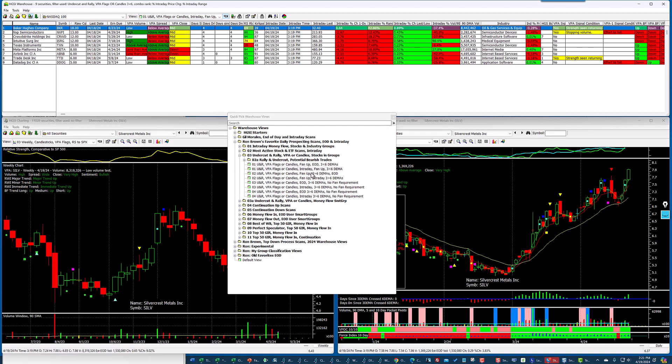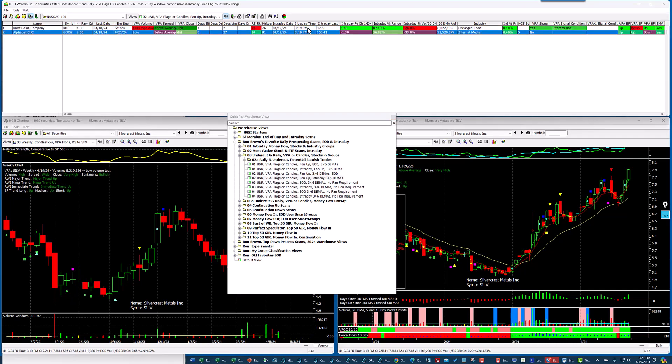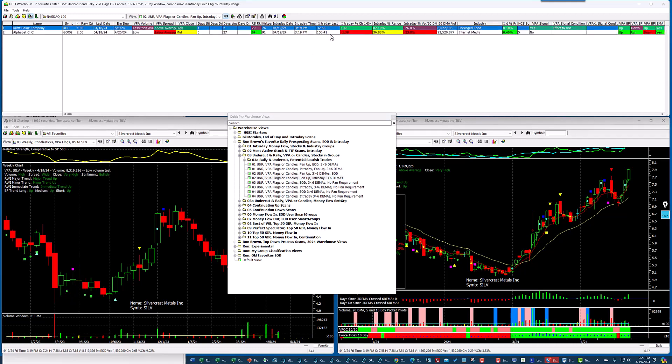Dropping down to the fans that crossed over yesterday — Kraft Heinz is positive but Google is negative. Just remember you can apply these scans to anything. If you have your own user smart group or one of my user smart groups, you can really weed out a lot of stocks before you even apply the undercut and rally scans to those stocks.